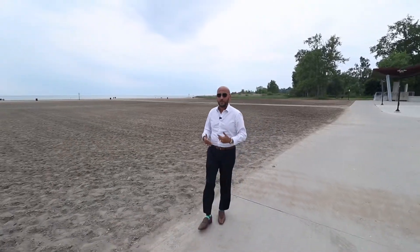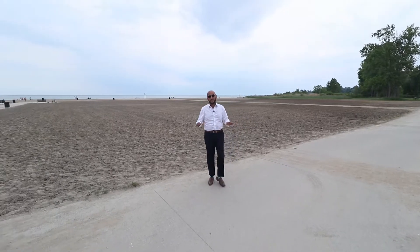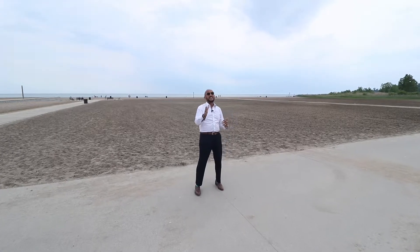Hey guys, how you doing? I'm Sean from the Hassan Group with RE-MAX Capital Diamond and I want to welcome you to beautiful Leamington. I am hanging out at the beach but the real reason I'm here is 1870 Queens Valley.